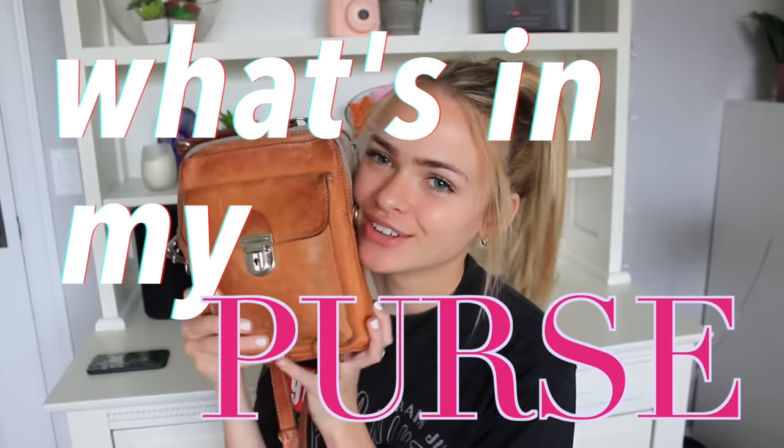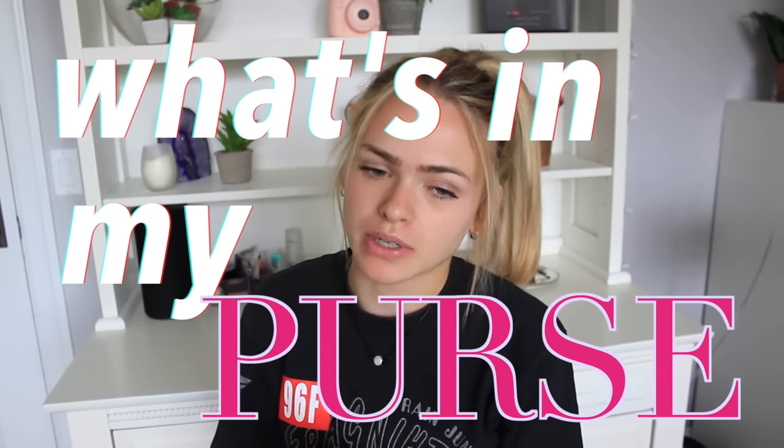Hi guys, welcome back to my channel. Today I have for you a what's in my purse video. I have been wanting to do a what's in my purse for a little while actually. I recently got back from LA. I was using my purse every single day and I was like, why not make a video about it? After I felt like I should do one, I saw probably four different videos in my subscription box of what's in my purse.